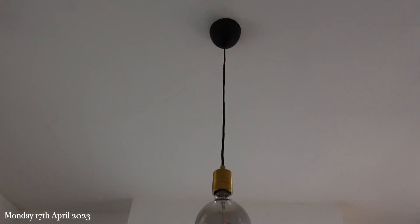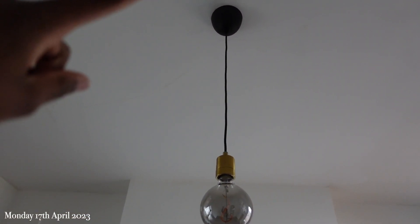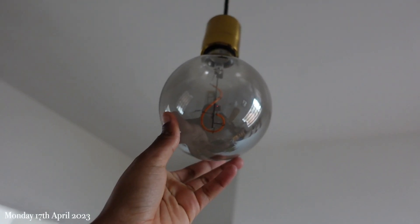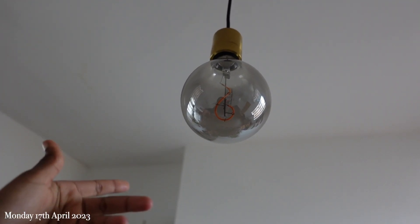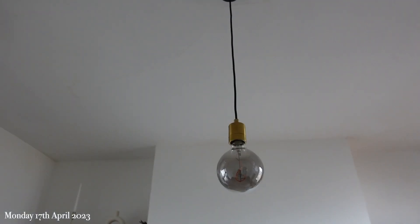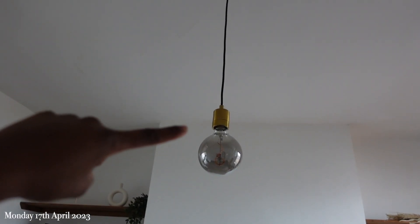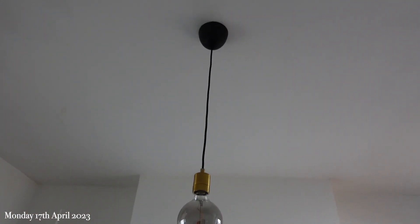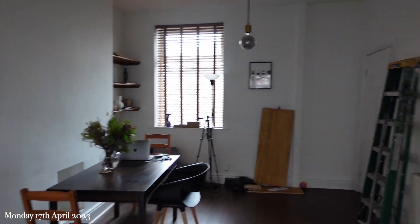So this was a separate attachment for the pendant, and then this was the bulb that I decided to get. It comes with a million different bulbs — I decided to get the one that's a bit more orangey, more ambient. I'll show you guys what it looks like with the light on in a second. Corey is going to take it up a little bit because it's this close to his head — obviously we don't want it knocking his head every two seconds.